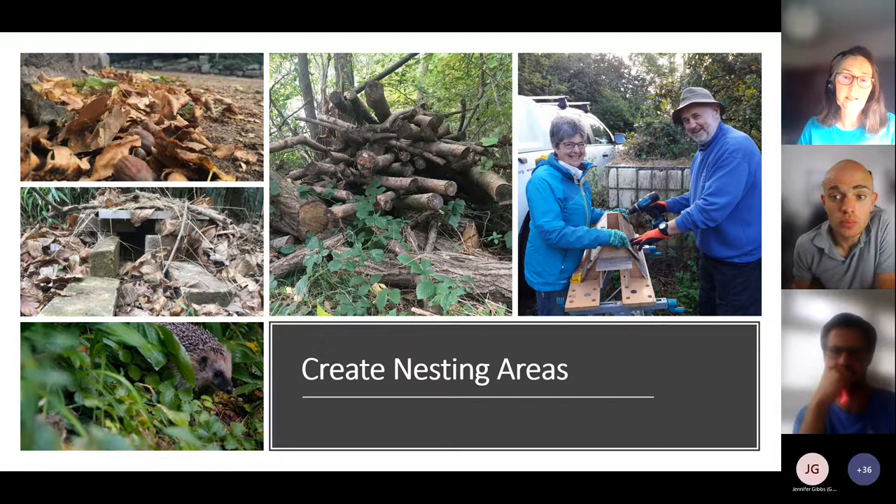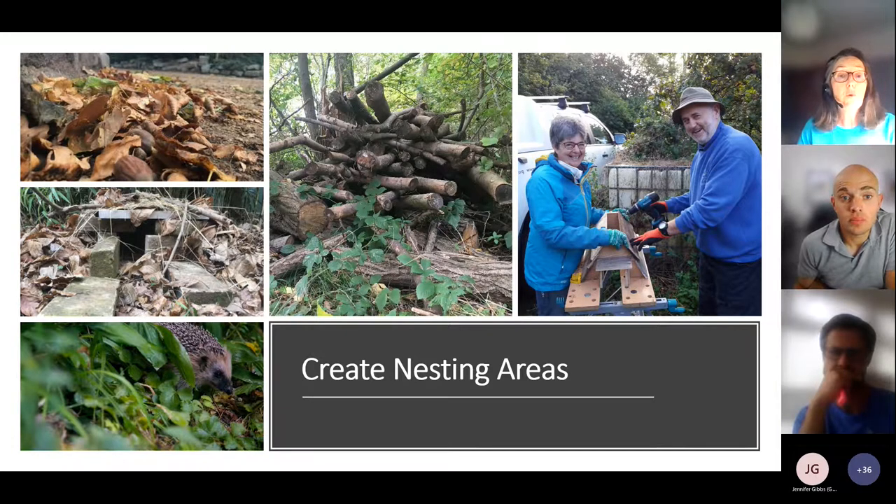Hedgehogs also need areas to nest. They are nocturnal — they come out at night but must hide during the day, so they make nests. During the active season these are quite temporary and flimsy, often made in long grass, so keeping an area of long vegetation is really good. Breeding and hibernation nests are more substantial, made up of lots of leaves and needing some structure to hold them together — a log pile, bramble, or even a gap under your shed. You can make hedgehog homes from wood, bricks and paving slabs; the hedgehog drags leaves inside to make it cosy for hibernation.